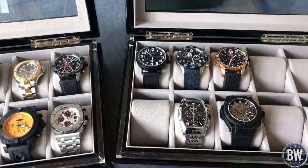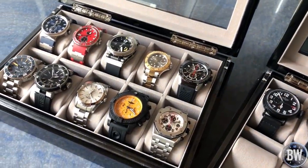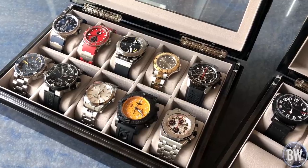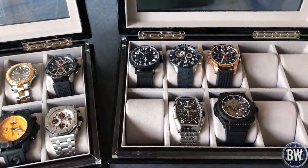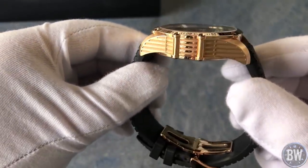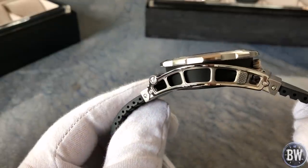Hey guys, welcome to my channel and welcome to today's video. We're going to be starting a new series where we highlight one of your own watch collections, one of your rotations. This collection belongs to a friend of mine in Deutschland, in Germany. He's got an excellent watch collection with a lot of variation in manufacturers, different movements, different complications, different colors, different materials — everything from stainless steel to titanium to composite to precious metal.